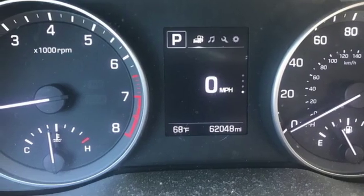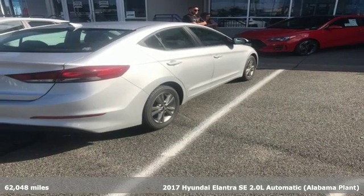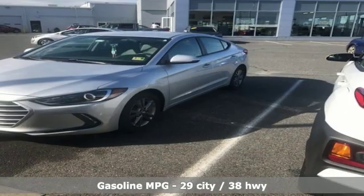It's a 2017 Hyundai Elantra. Getting from A to B safely is your reasonable requirement. This Elantra allows you to aim higher with more comfort, more style, and more of what you deserve.